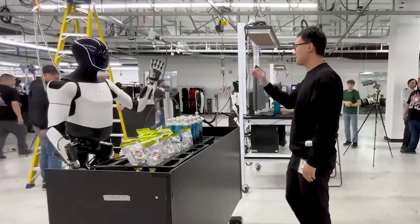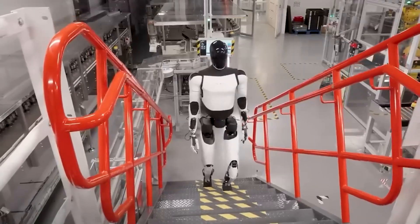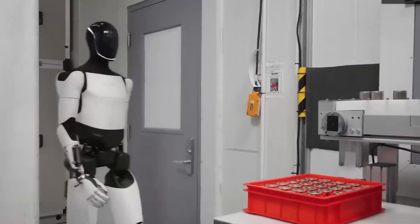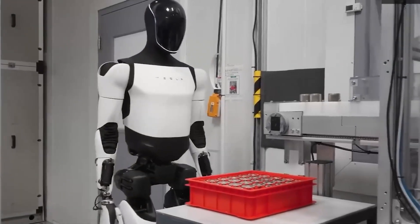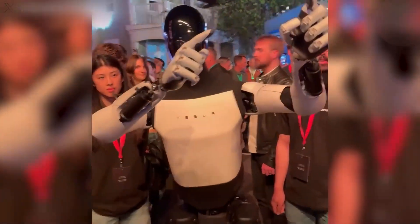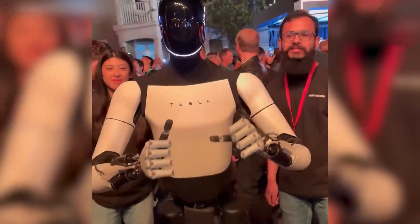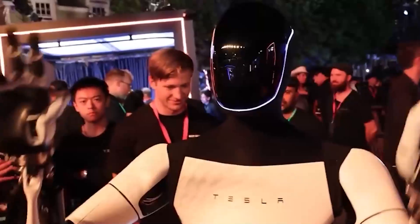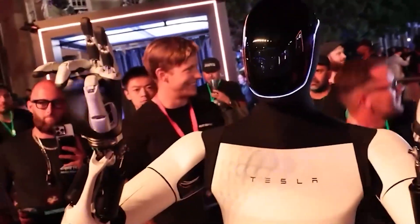Let's talk about what the TeslaBot is. If you haven't heard about it yet, the TeslaBot, also known as Optimus, is a humanoid robot designed to help with everyday tasks. Imagine a robot that can help you with household chores, carry heavy objects, and even assist in industries where labor is physically demanding. Sounds like science fiction, right? But with Tesla, the future is happening now.